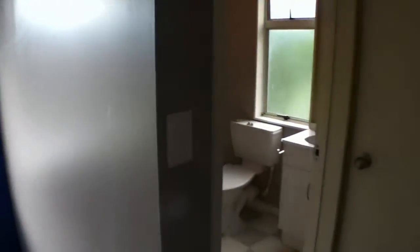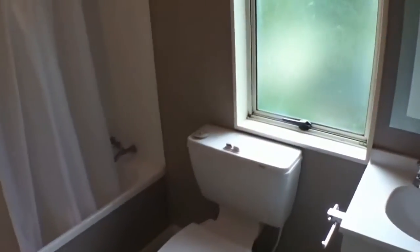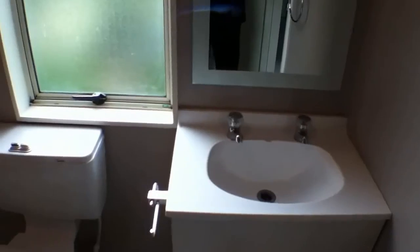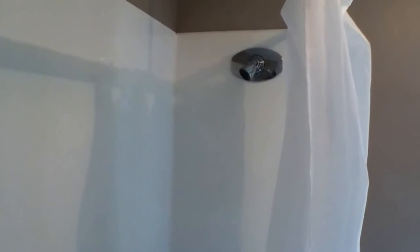The final aspect of the house I'd like to show you is the upstairs bathroom in here. As you can see, toilet there, vanity, and a nice deep tub with a shower head over the top.